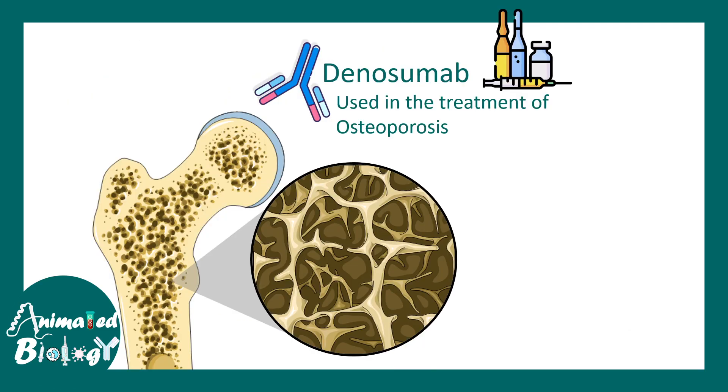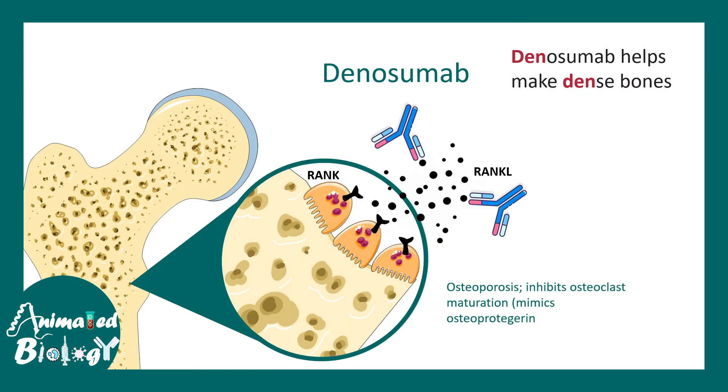Now we talk about denosumab, which is used for the treatment of osteoporosis. In osteoporosis, bones become spongy and bone density decreases due to increased osteoclastic activity. Osteoclasts have RANK receptors, and RANK ligand — in either soluble or membrane-bound form — enables RANK and RANK-L signaling, driving osteoclastic activity. If the soluble RANK ligand is blocked by denosumab, this signaling is interrupted, osteoclastic activity decreases, bone erosion is slowed down, and bones become denser.